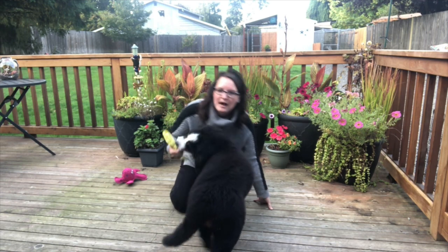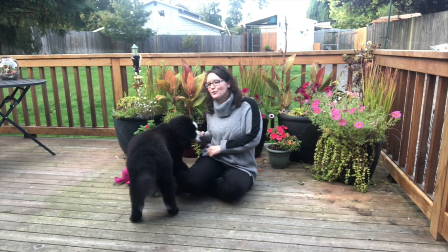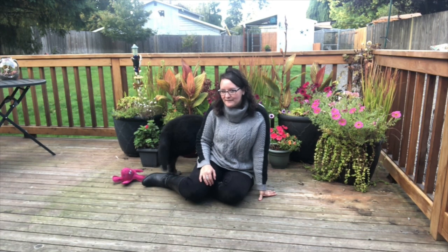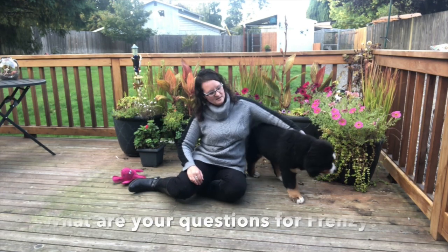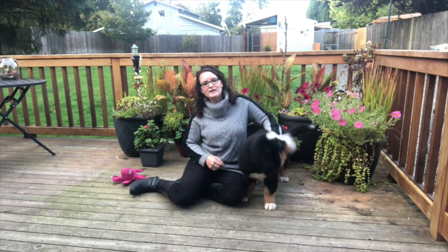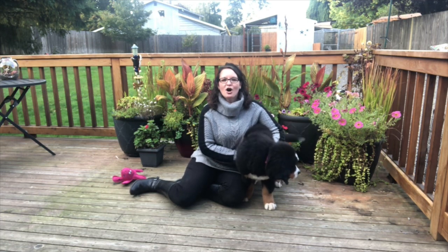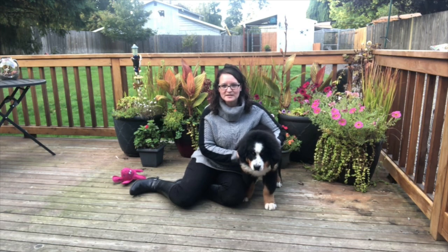So how big do you think she's going to get when she's full grown? We'll show you her parents next week and then you can kind of guess. Do you have any questions for Frenzy? If you guys have questions, go ahead and write them down, give them to your teacher and she'll send them to us and we'll answer them next week. Big shout out to Cedar Park Timberwolves and all the good hard work you guys are doing. We're excited to join you guys in your classroom and learning.